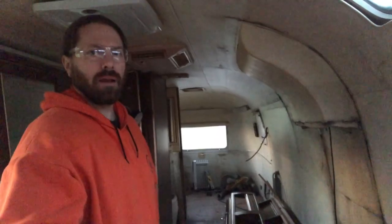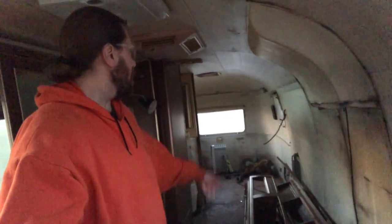Hey guys, live on the scene here in Bertha — Re-Bertha as we like to call her. As you can see behind me, I've got the whole street side removed all the way back.